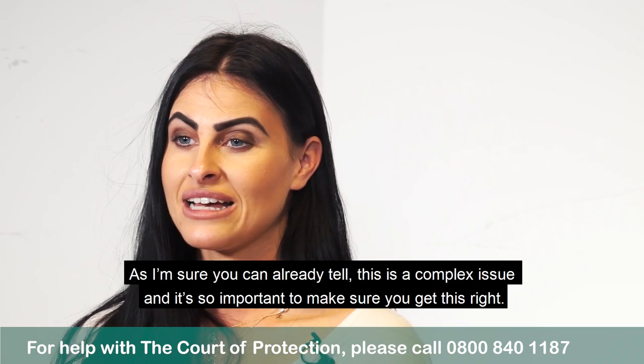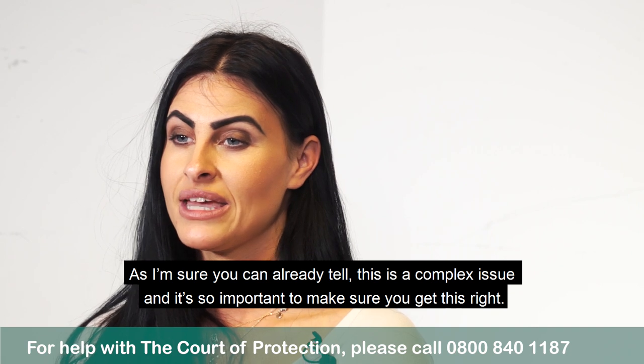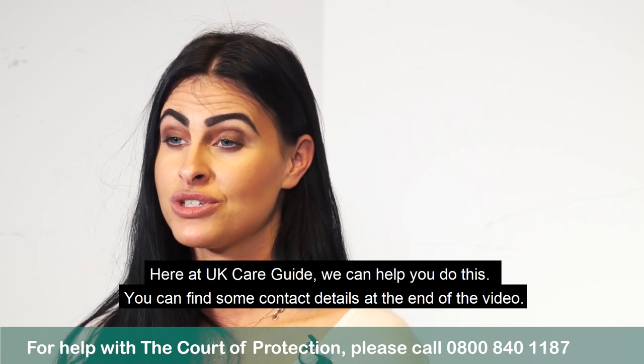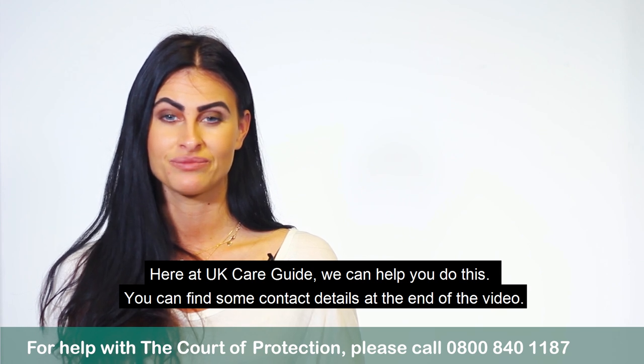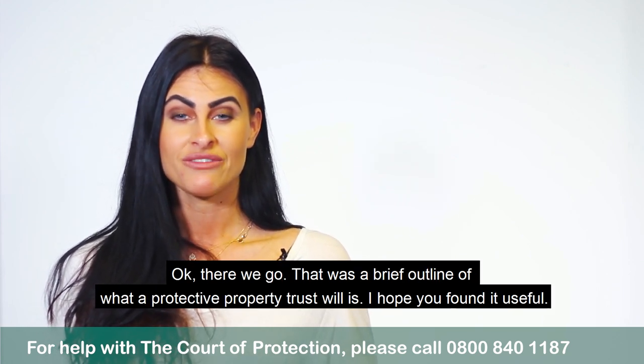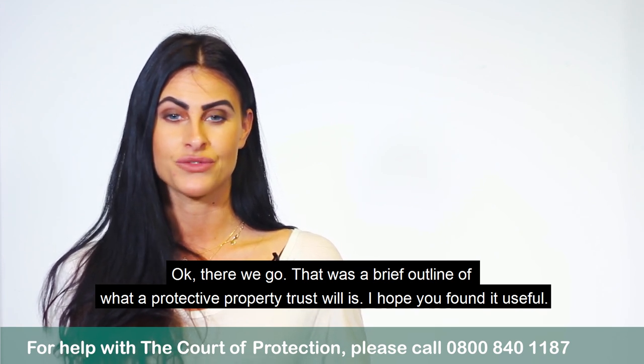As I'm sure you can already tell this is a complex issue and it's so important to make sure that you get this right. Here at UK Care Guide we can help you to do this. You can find some contact details at the end of this video. So there we go, that was a brief outline of what a protective property trust will is. I hope you found it useful.